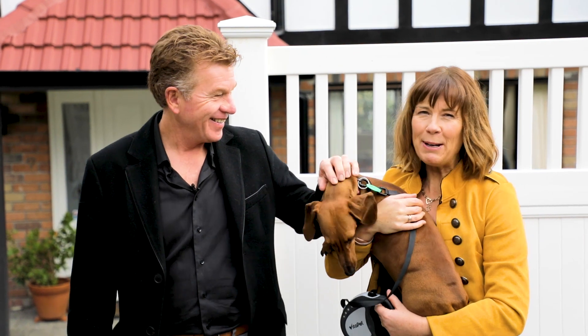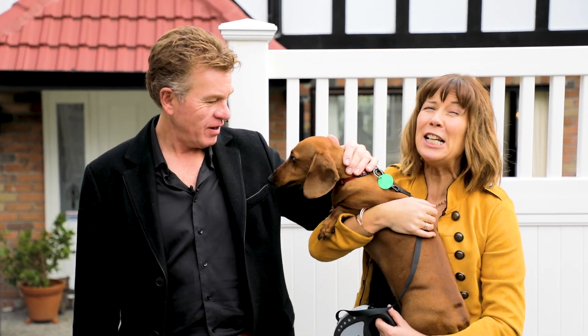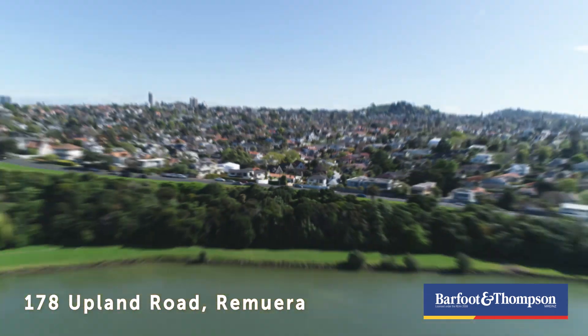Here we are at the gateway to Oreki Basin and of course Double Grammar Zone. Radha is itching to get out there for a walk. Let's go and explore the Oreki Basin — okay, let's go for walkies!